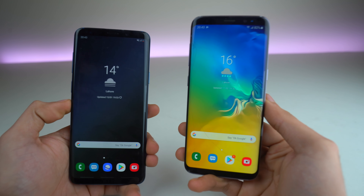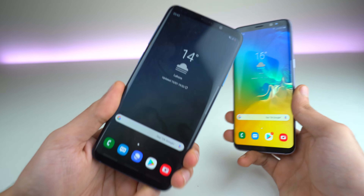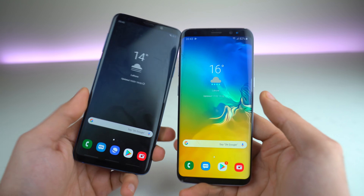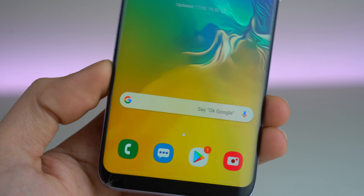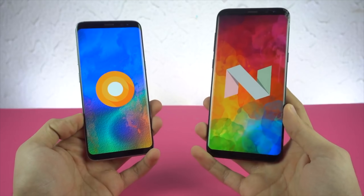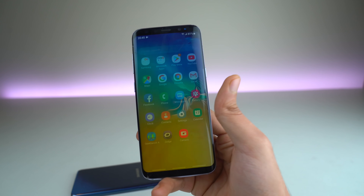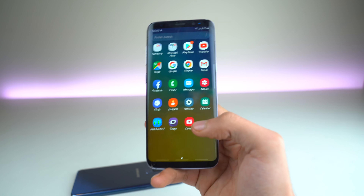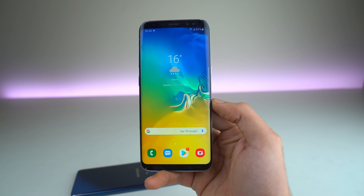This update brings all the future Samsung features software-wise to your phone. Compared to the S9 family, you pretty much get all the features, which is great — Samsung is not handicapping the older models. If you guys remember, the Galaxy S8 came out with Nougat, it got the Oreo update, and now One UI is the second biggest upgrade for the Galaxy S8 family, and it could actually be the last update for these phones.